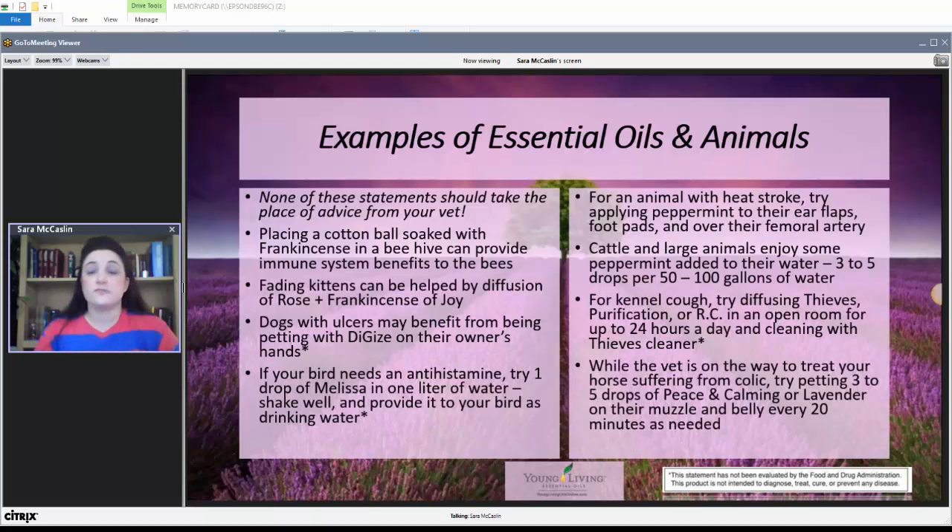If you have a horse suffering from colic, which can be fatal for horses, while the vet's on the way, you can try applying three to five drops of Peace and Calming or lavender on their muzzle and belly every 20 minutes as needed. They can be used with all kinds of animals, and I found this absolutely fascinating when I began researching it.